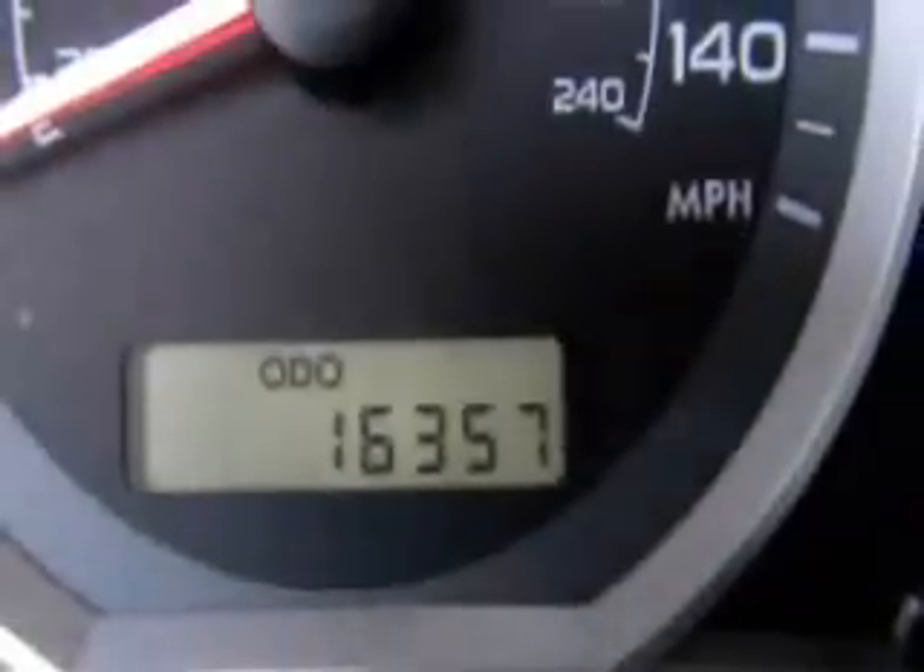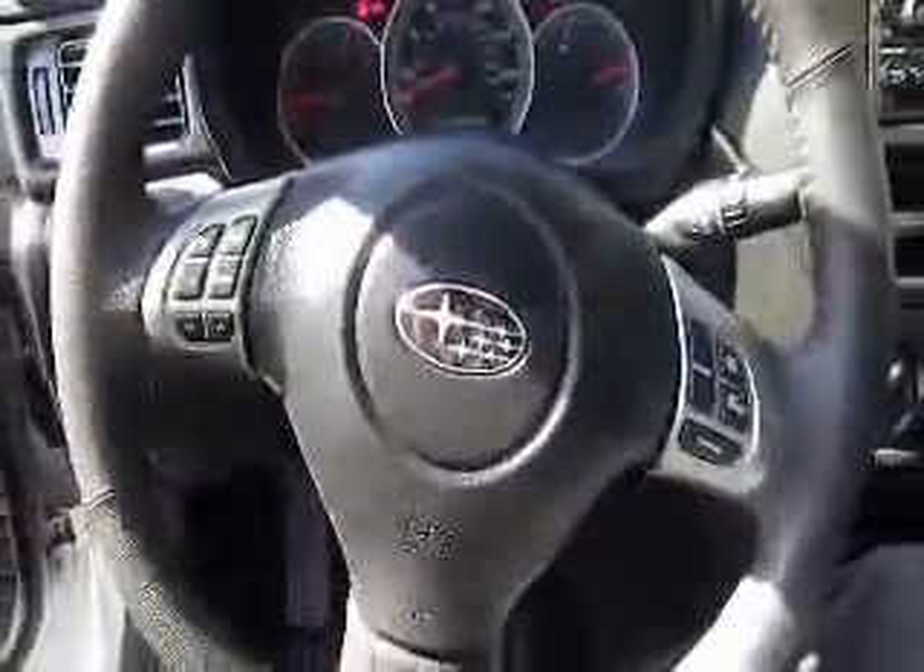This is a 2011 Subaru Impreza — an all wheel drive vehicle, a great little sedan. It's got 16,357 miles on it. Come on down to Bill Vols Westchester and check it out.